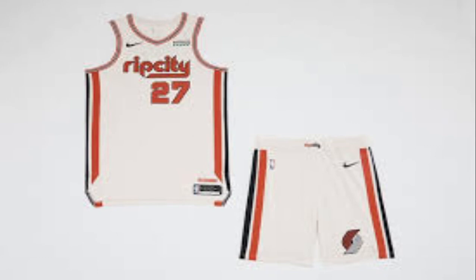Rip City has a different color, like a creamy color similar to the Milwaukee Bucks one — looks good. Rip City has had one of the best jerseys for a few years already, and they changed it a little with the color.